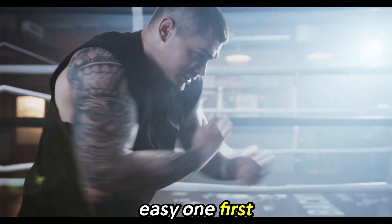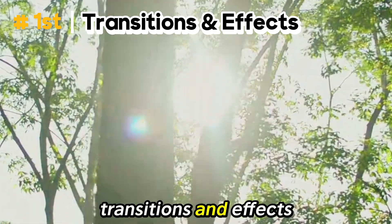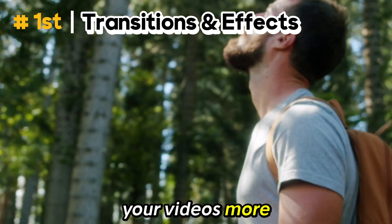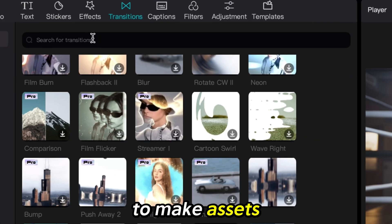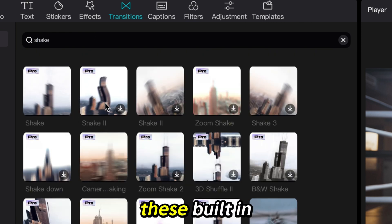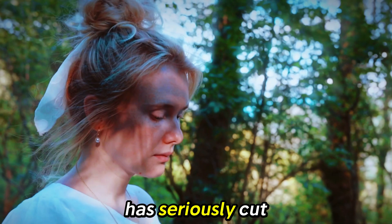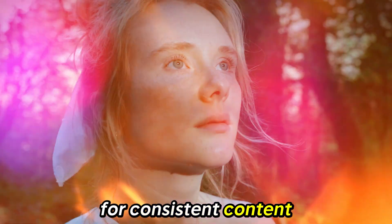Let's do the easy one first. CapCut has a large selection of transitions and effects to help make your videos more engaging. I've used programs like After Effects to make assets like the ones featured in the Pro version, and now using these built-in features has seriously cut down on my editing time, which is vital for consistent content creation.